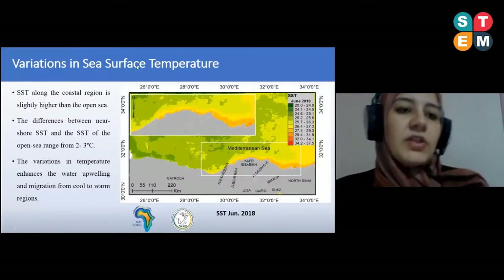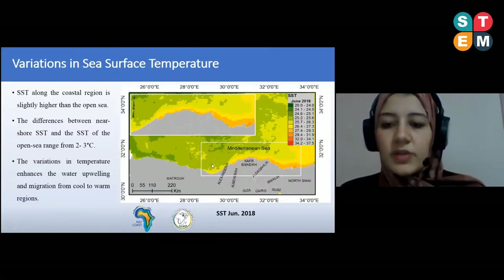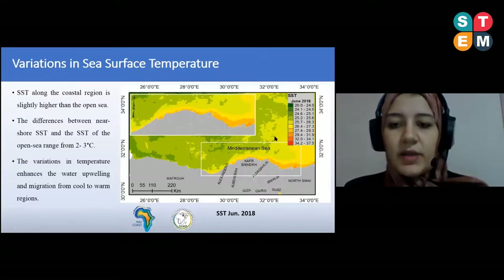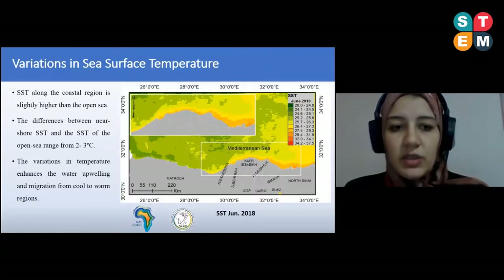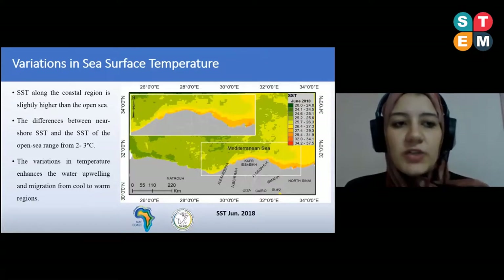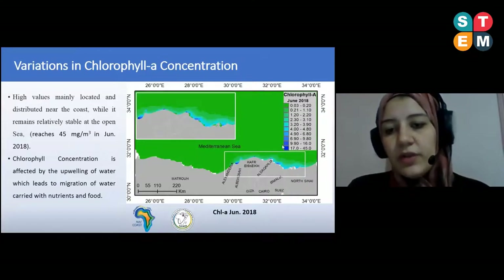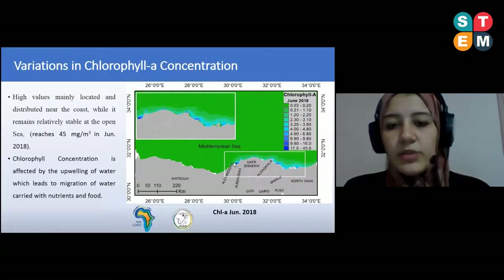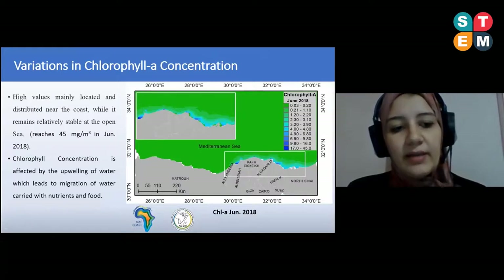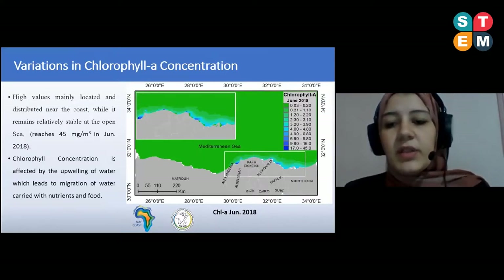The results show variations in sea surface temperature in our region, where SST was higher near the coastal region. This variation between the open sea and the coastal region increases upwelling of water, which drives fish migration from cold to warm regions and influences potential fishing zones. Similarly, the largest variation in chlorophyll content was concentrated on the coastal region, influencing water upwelling and migration, which leads to movement of nutrients and food toward fish accumulation areas.